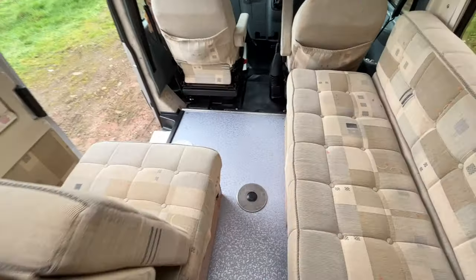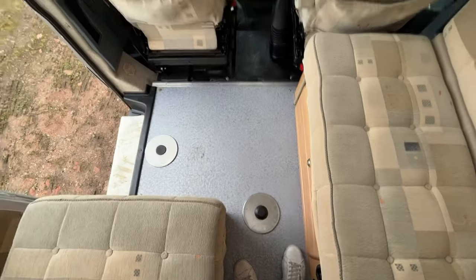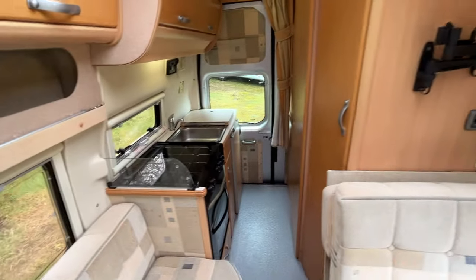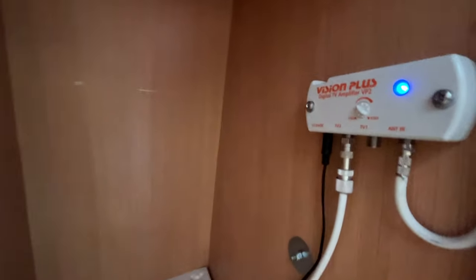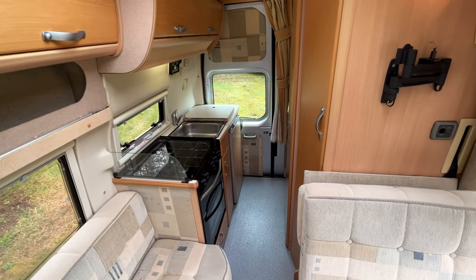You have two positions for tables, depending on how many people are in here. As we come back round, there's lots of storage up top for you as well. There's a wardrobe there, and a TV area — there's your booster. Any questions, please give me a ring and we'll be happy to help you.